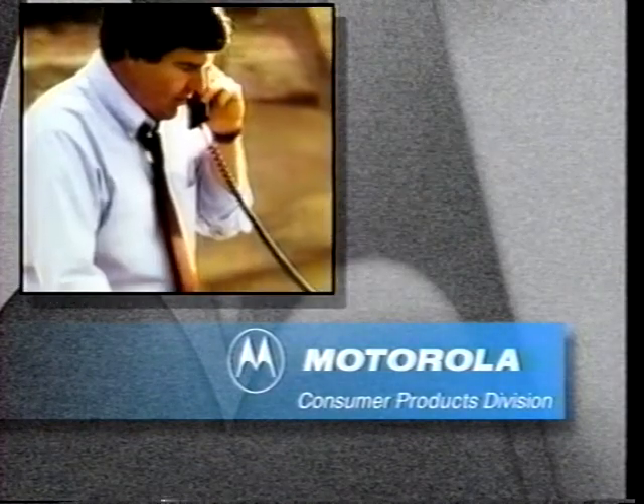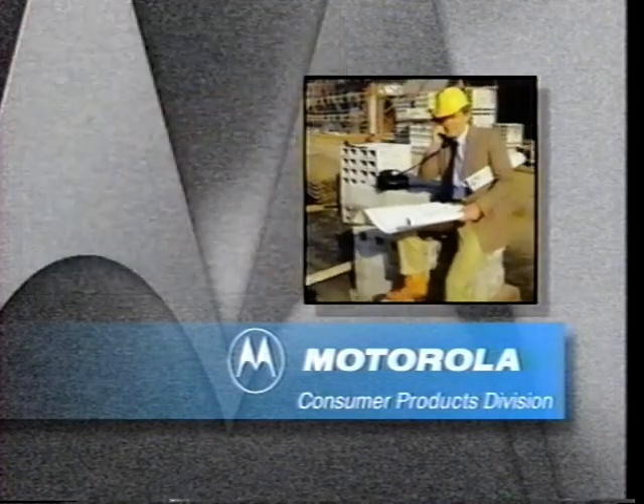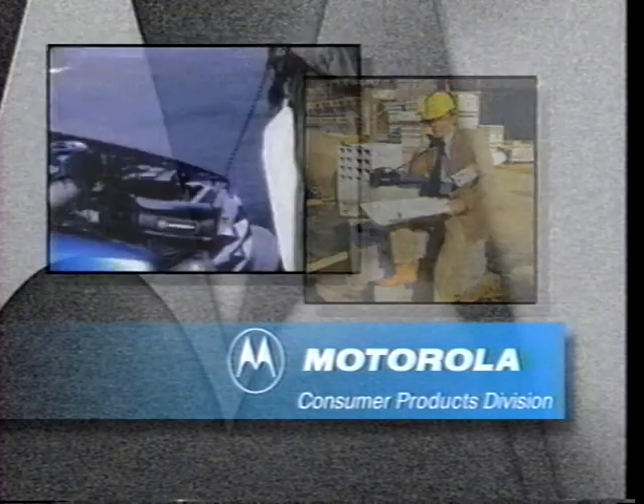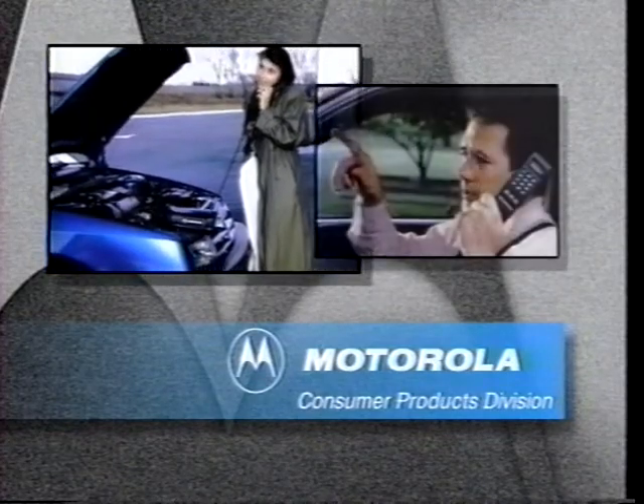Staying in touch, no matter where you are. A commitment to world-class communications design. A tradition of excellence, built on uncompromised performance and reliability.